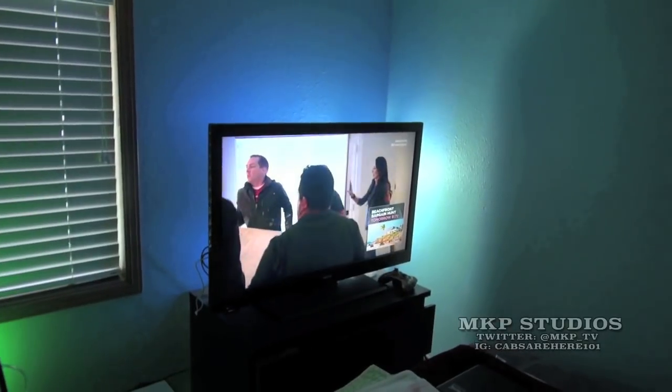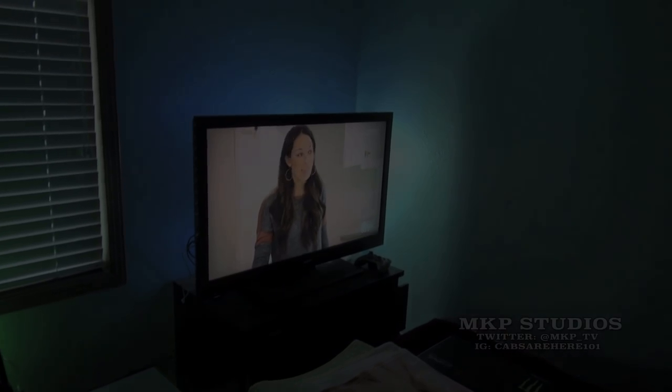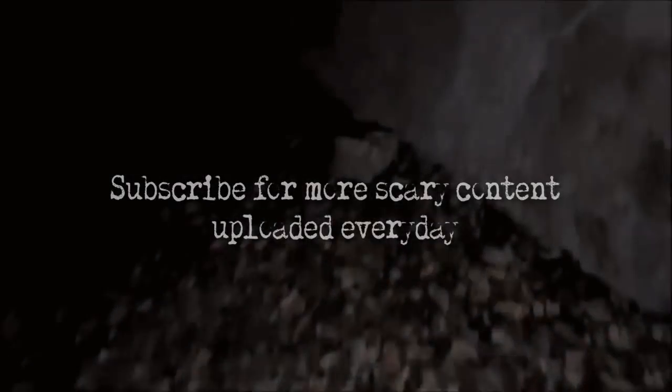Alexa, turn on the lights. Okay, she did it this time. Alexa, turn off the lights. Alexa, turn on the lights. Alexa, turn off the lights.